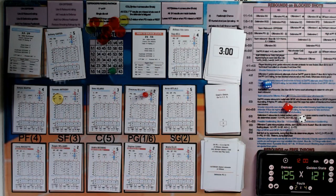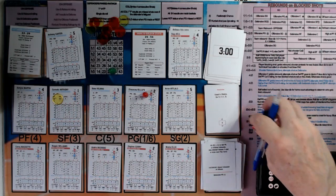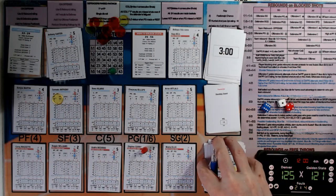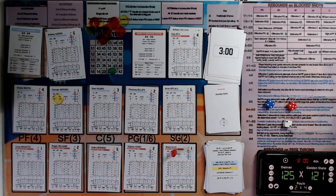Chauncey Billups with the ball for Denver — he steps out and takes a three, but misses. Steph Curry takes his third defensive rebound. Golden State coming up the court with Monta Ellis — great pass over to Beardrins, who gets the easy two. Monta Ellis with his fourth assist. Back to a one-score game.